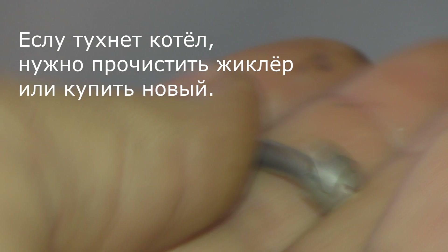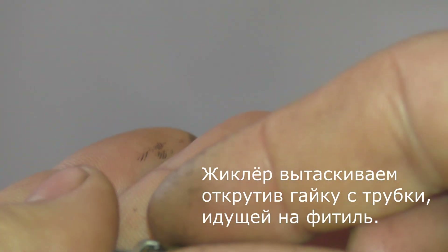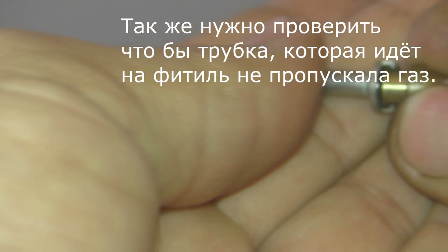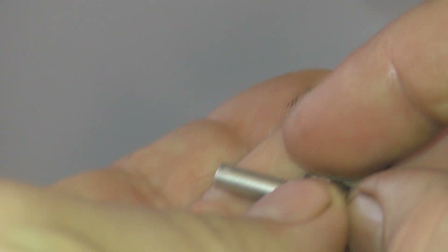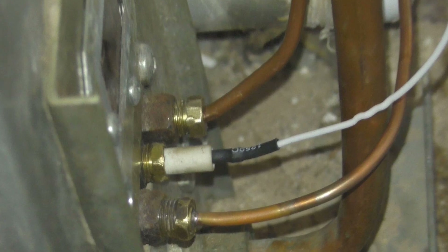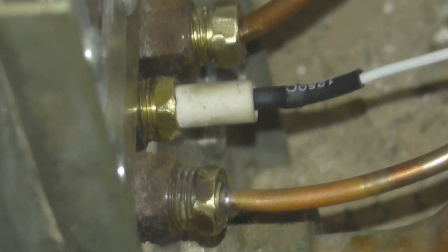Чтобы купить новый жиклёр, необходимо знать номер термопары — по ней всё определяется. Вот так вот вставляется. Вставляем и закручиваем гайки в наш котёл. Вот так выглядит термопара на котёл Атон.